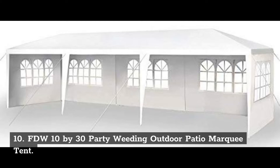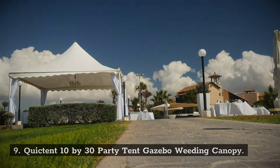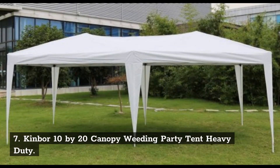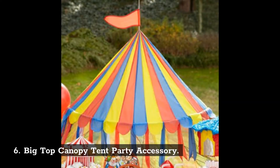FDW 10x30 Party Wedding Outdoor Patio Marquee Tent. Number 9: Quick Tent 10x30 Party Tent Gazebo Wedding Canopy. Number 8: Outdoor Basic 10x20 Featuring Pop-Up Canopy Party Wedding. Number 7: Kinbore 10x20 Canopy Wedding Party Tent Heavy Duty. Number 6: Big Top Canopy Tent Party Accessory.